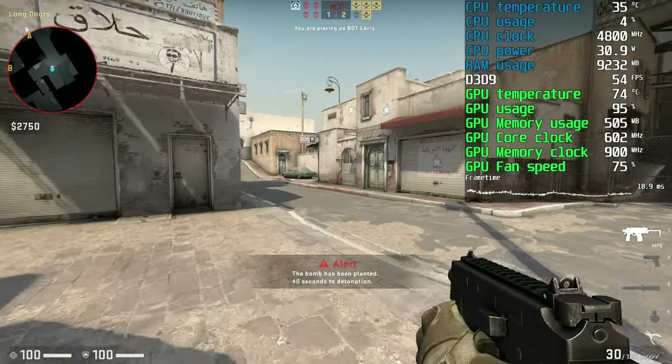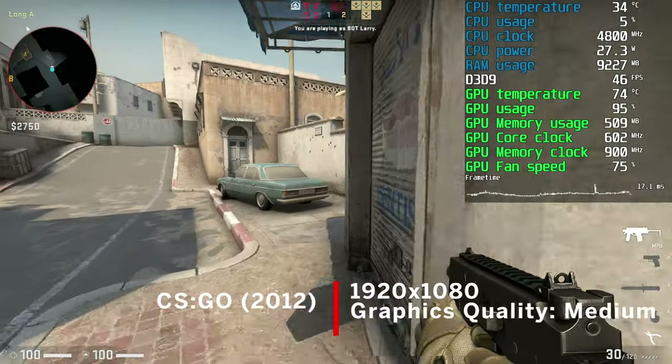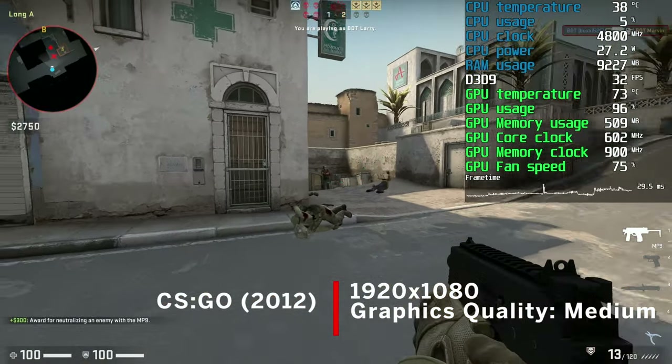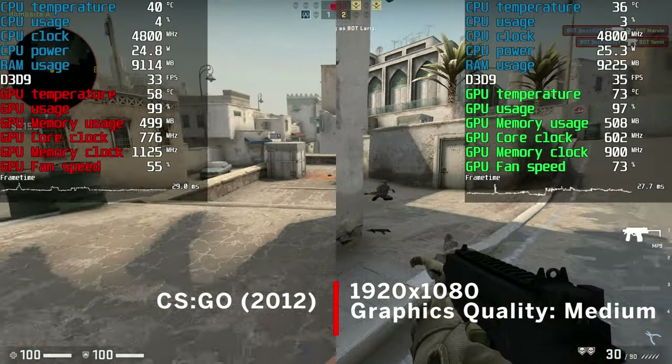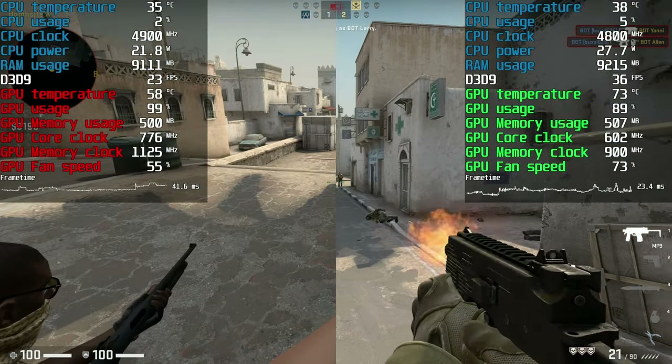CSGO was next and, although we know this game is CPU bound, I ran it at 1080p with medium quality and 4x MSAA enabled. Both cards ran okay, but frame times were easier to cope with on the 8800 GT — yet another sweeping victory for Team Green.